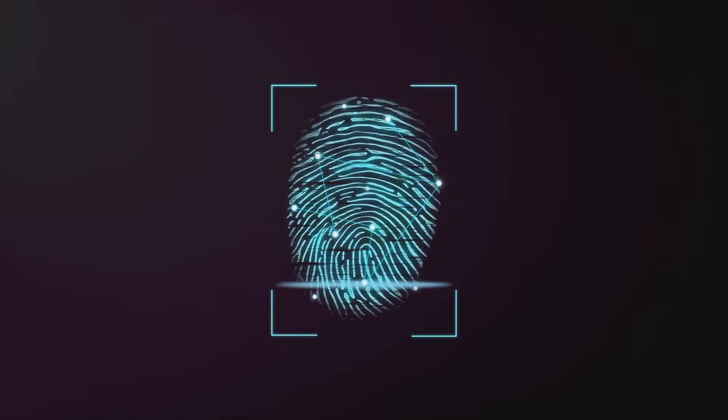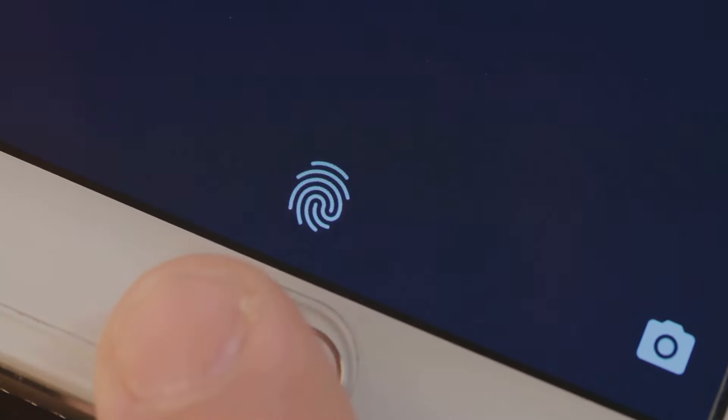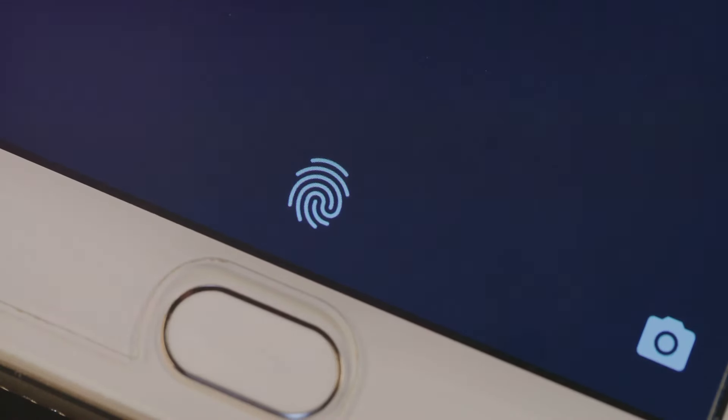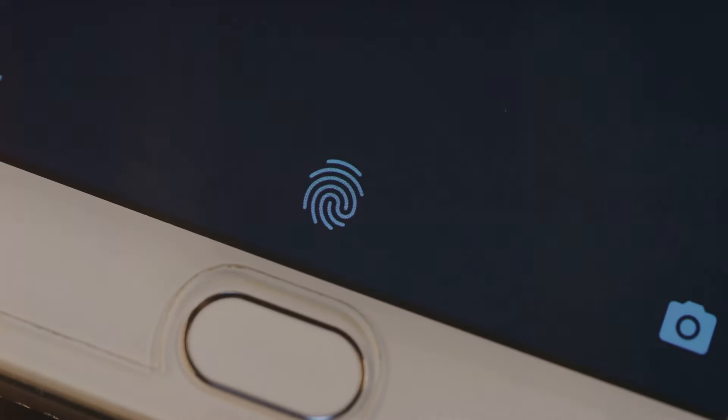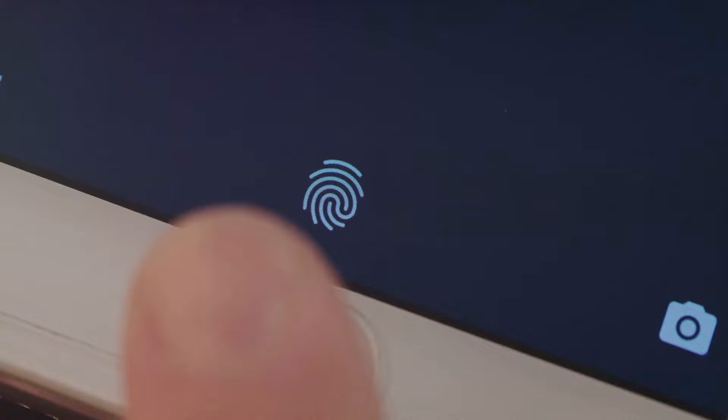First off, let's talk about security. The new stolen device protection enhances iPhone security remarkably. In case of theft, your sensitive information stays safe, even if the thief bypasses your passcode. Your unique biometrics — face or fingerprint — guarantee data accessibility, making the device immune to unauthorized access. It's peace of mind, right in your pocket.